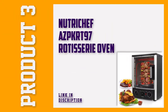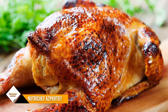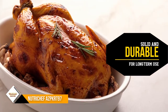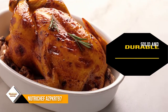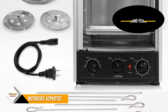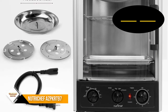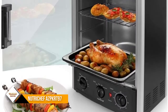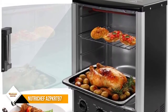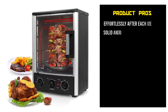Number 3: Nutricheff AZPKRT 97 Vertical Multifunctional Rotisserie Oven. When it comes to taking the healthy approach, this vertical Nutricheff AZPKRT 97 rotisserie oven is superior to its horizontal counterparts as it efficiently drains the greases and fats from the meats. With an elegant profile, this appliance is sure to match kitchens of any style. Whether you're throwing a kebab party or yielding a multitude of desserts to entertain your family, the two high-powered heating elements and rapid air circulation will make sure that all portions are cooked quickly and evenly.